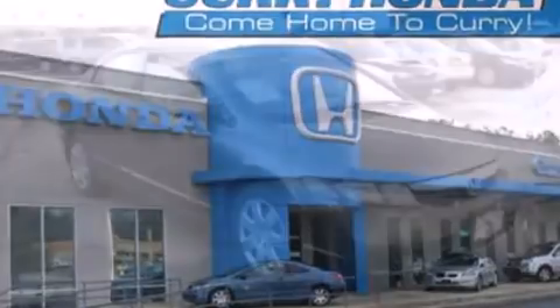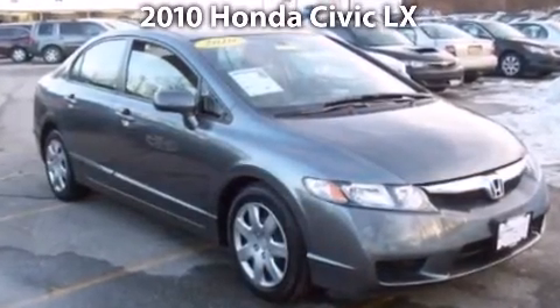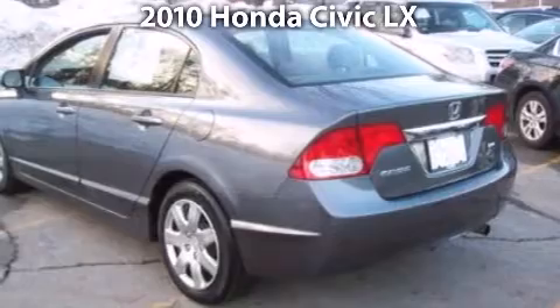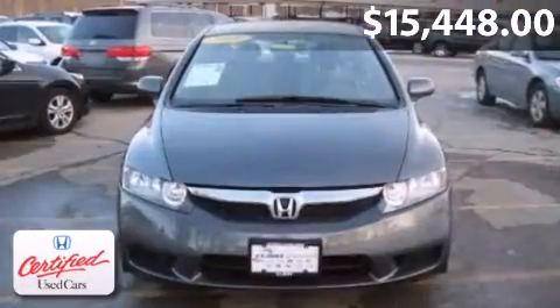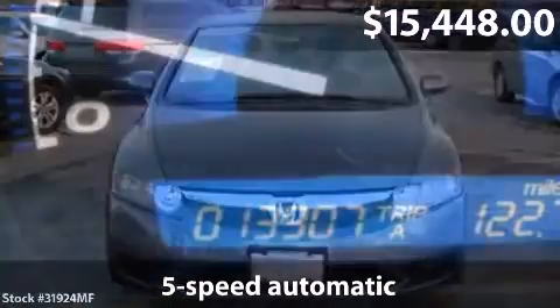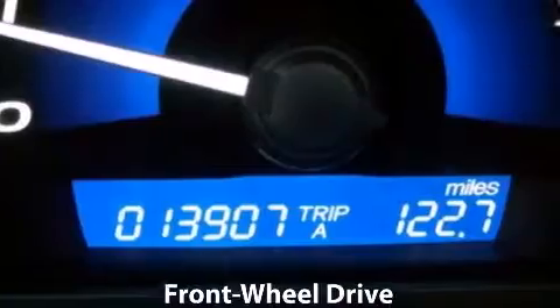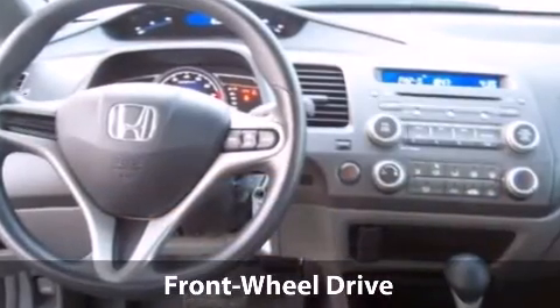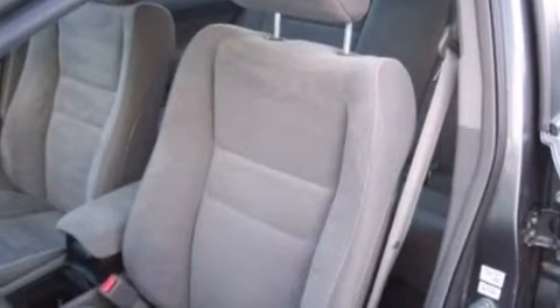Take a look at this 2010 Honda Civic. This is a Honda Civic with 5-speed automatic transmission and just under 14,000 miles. With a fuel consumption of 25 miles per gallon in the city and 36 miles per gallon on the highway, this you won't want to miss.